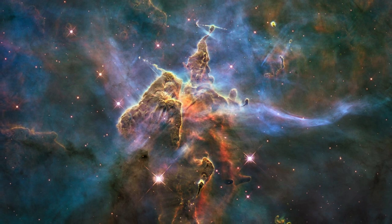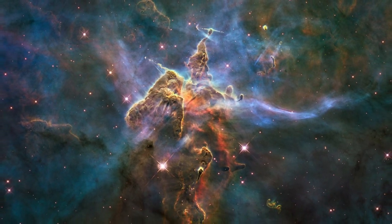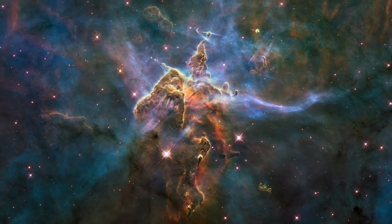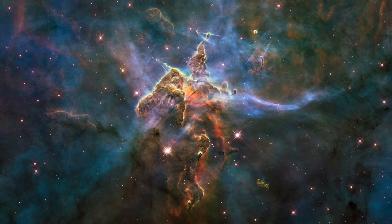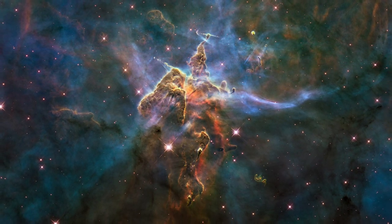Now that the space shuttle fleet has been retired, there can be no more servicing missions to Hubble. However, it will continue to be used to collect images and data, as long as its sensors are functional. This is Jack Milner for Catalyst Science News.